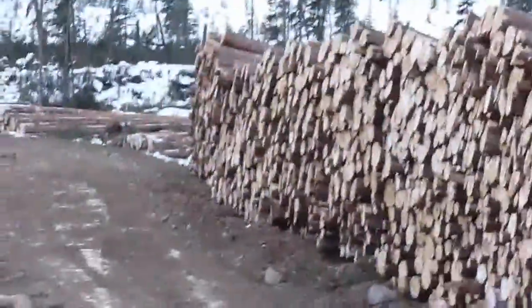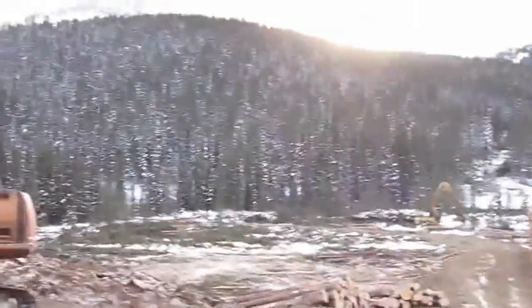Look at all that today. A little tiny bit yesterday. A bunch on that ridge there. And it's going up there. And then we're going to take out the bottom of that hill — in there.